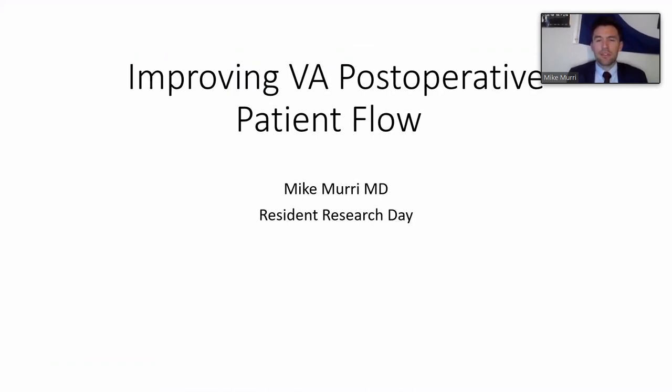Mike Murray introduced his project on improving VA post-operative patient flow, noting it stemmed from work by past chief classes. Currently at the VA there is a morning and afternoon surgery block. Patients are seen either for a post-operative day-one visit the next day, or if they opt for a same-day post-operative visit, either at end of day or during lunchtime before the afternoon block begins.